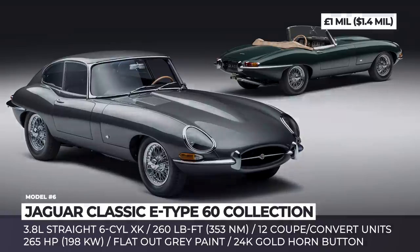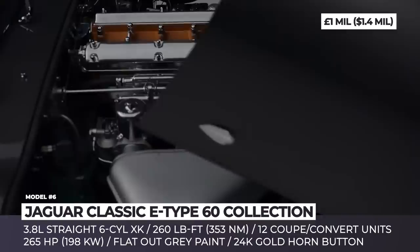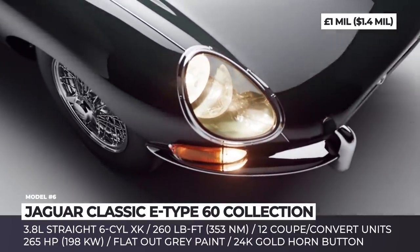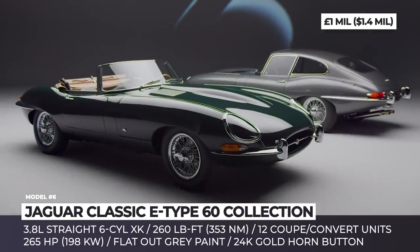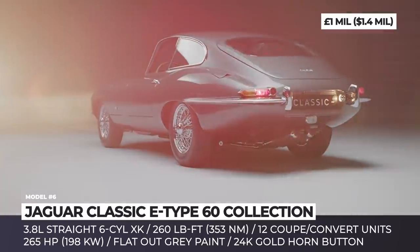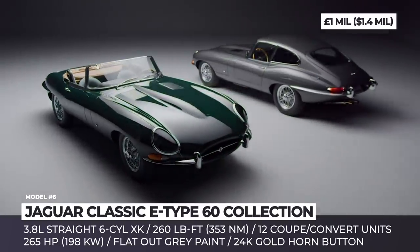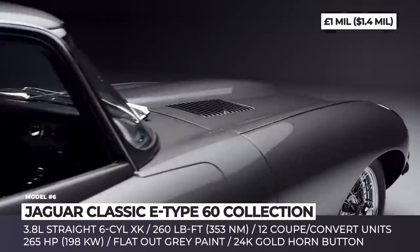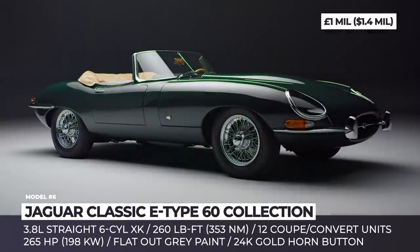Jaguar Classic E-Type 60 Collection. Modern Jaguars might have an unsure footing in the luxury segment, but their continuation projects remain universally craved by collectors. The latest limited edition celebrates 60 years since the first hand-built 77 RW E-Type Roadster was presented at the Geneva Motor Show alongside the 9600 HP. Despite the passing of 60 years, the duo remains close and will be released in six matching pairs with exclusive styling.